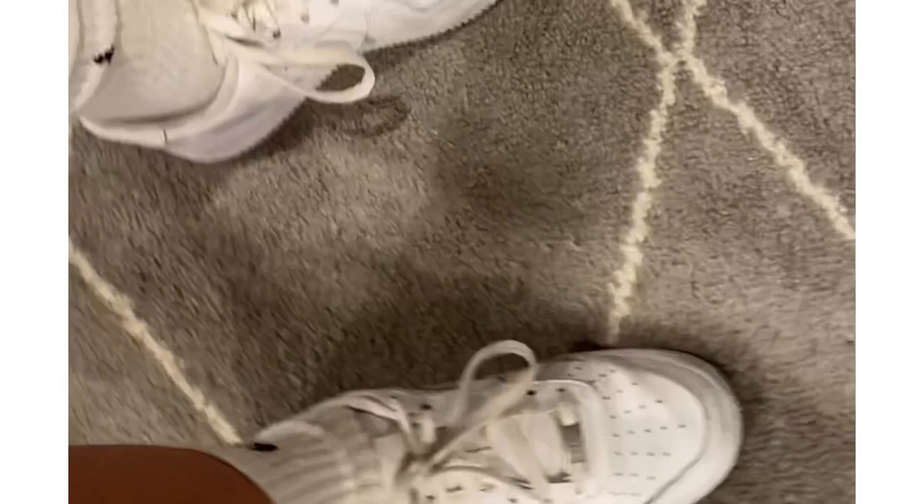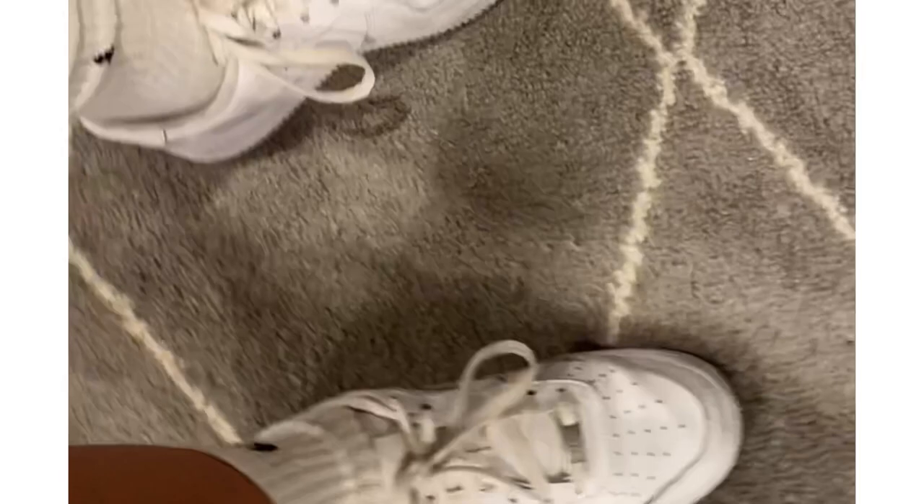Oh, do I even need to say anything about these? Overworn shoes that I still wear.